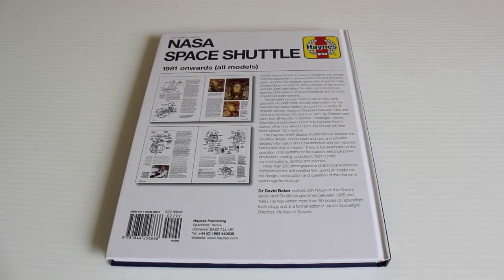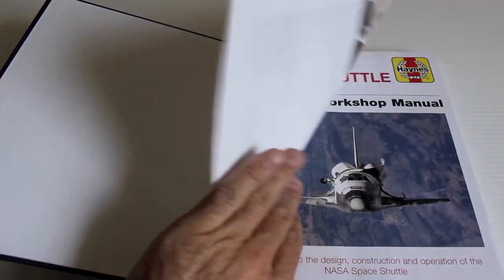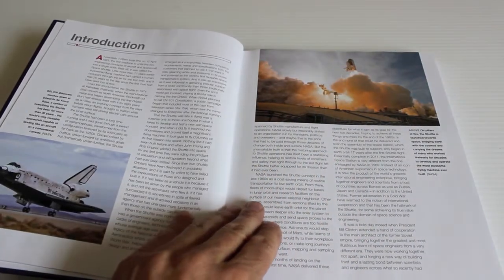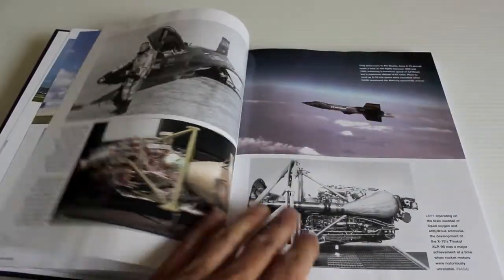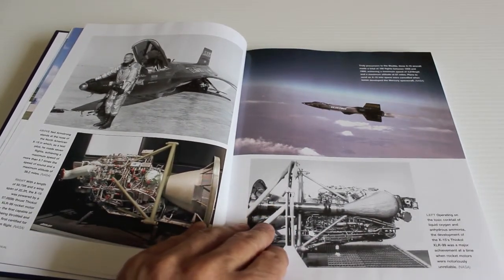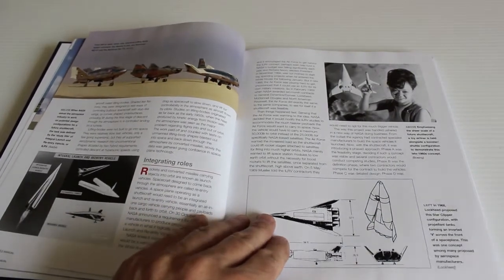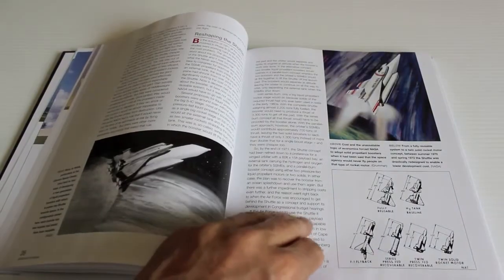This book covers 1981 onwards, obviously when Columbia had its first launch, orbit, re-entry, and landing. It's superb — just one of the best books you can buy about the shuttle. It starts off in the 50s with the X-15 aircraft that went into space more or less, covering lifting bodies, and then goes through how they designed it, made it, and what its role was going to be.